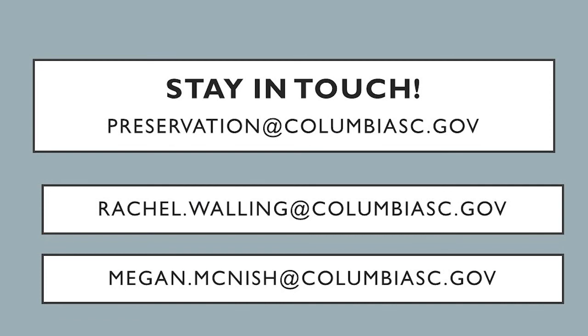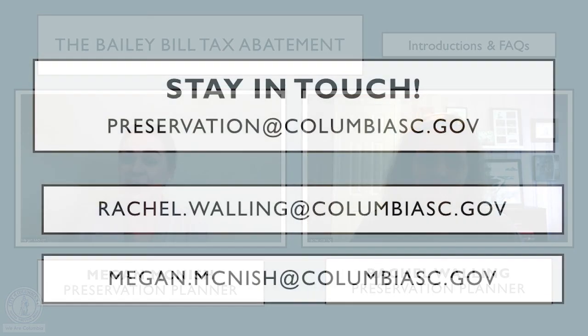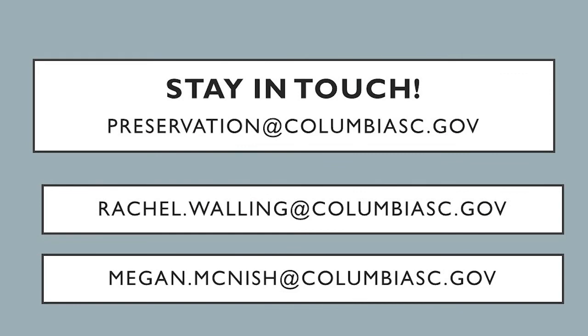Thanks for joining us today. We hope this video was helpful and that you learned a little something. Stay tuned — we're going to be coming out with more videos in the near future. If there are topics you'd like to see us cover, please feel free to email us at preservation@columbiasc.gov. Rachel's email and my email are both included as well, so if you have specific questions for us, please feel free to reach out. Thanks — please be in touch.